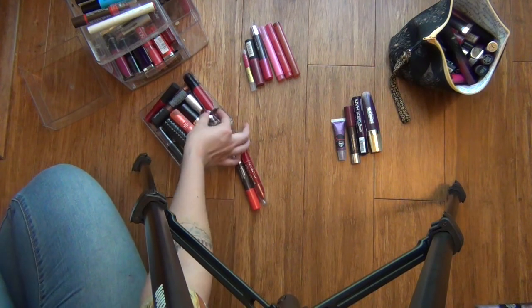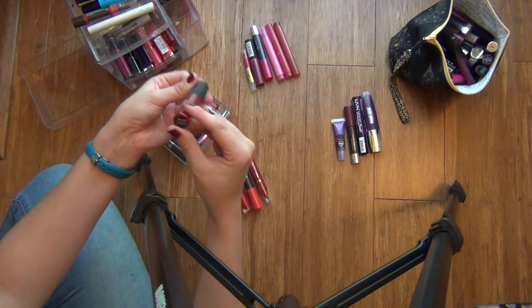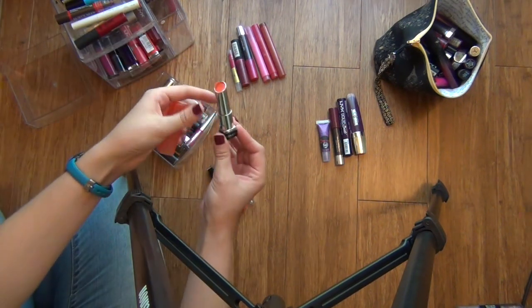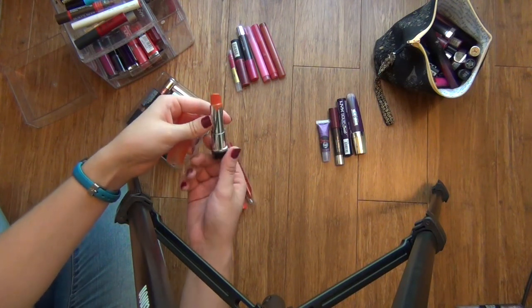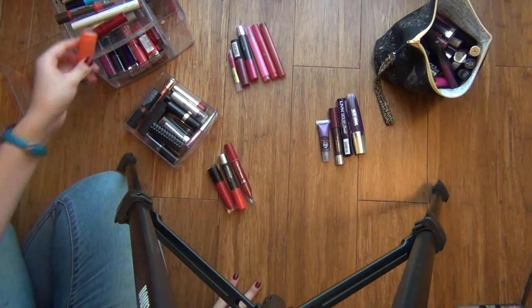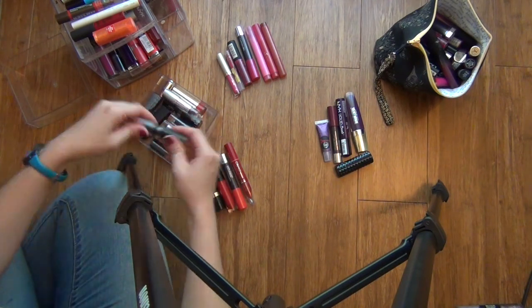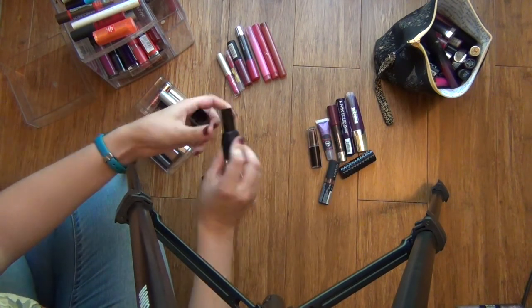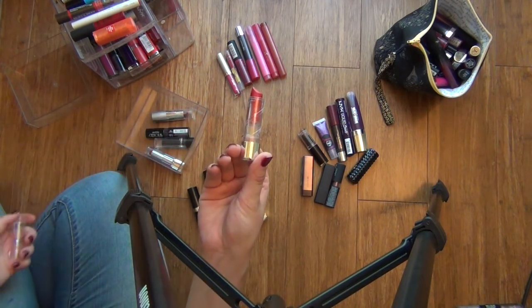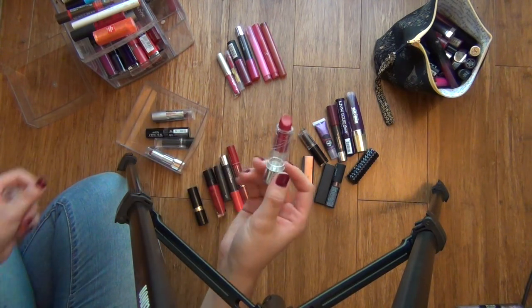Now moving to my second drawer. I think when I had originally organized this, this was my drawer of reds, so there's a lot of reds in here. This is the NYX Soft Matte Lip Cream in Monte Carlo, which is one of my favorites — I'll pull that out. Here's my only coral lipstick. I think I got it when I first started wearing makeup, like years ago, and I really almost never wear it because I don't think coral looks that good on me. But I'm going to pull it out and try it back on. This is a red lipstick that I think I got from Victoria's Secret, and it kind of smells like candy. I'm going to try this one just because it smells so good.